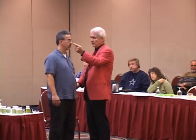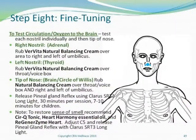Right nostril, left nostril, tip of the nose — you drop. Your notes will tell you that if the arm drops on right nostril, you have to use progesterone cream to win back your hormones. If it drops on left nostril, you need progesterone cream for your thyroid gland. Left nostril is thyroid. Right nostril is adrenal.